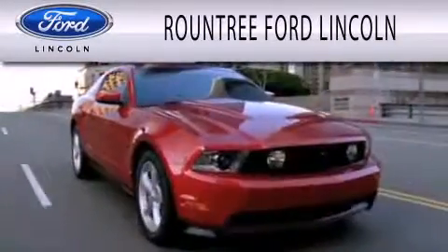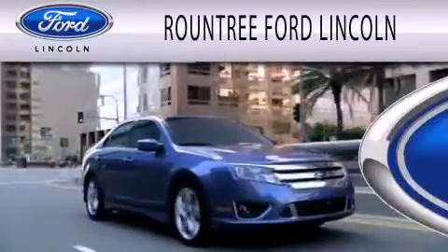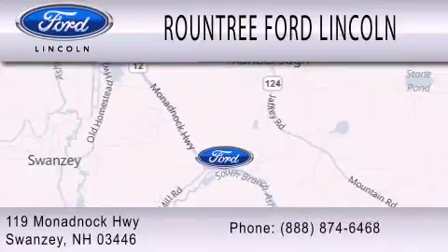Rountree Ford Lincoln is dedicated to doing everything possible to ensure that the experience you have selecting your next vehicle is as pleasant as possible. We are located at 119 Monadnock Highway in Swanzey.